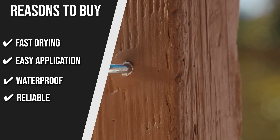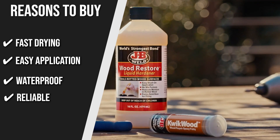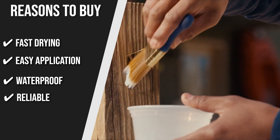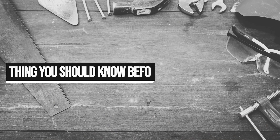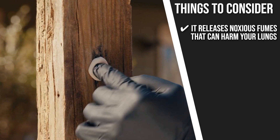Reliable: some wood hardeners have a tough time reaching deep into the fibers and trapping moisture inside. Fortunately, JB Weld has great absorption and soaks in deeply to make sure you don't have to worry about that. Keeping all of that in mind, the important thing you have to consider about this product prior to your purchase is it releases noxious fumes that can harm your lungs, so we highly encourage you to wear a mask.